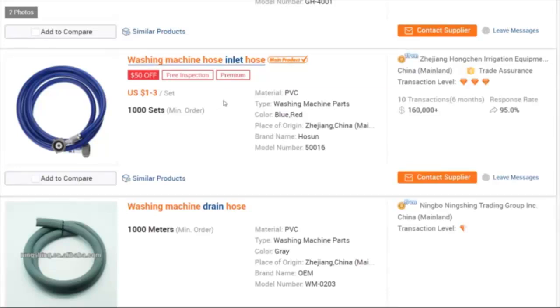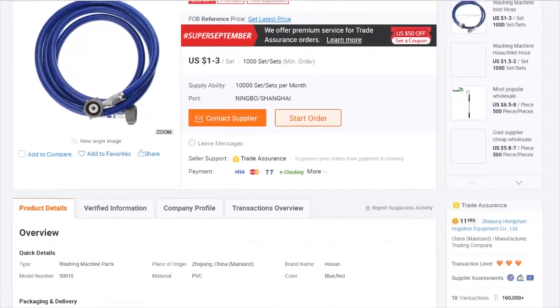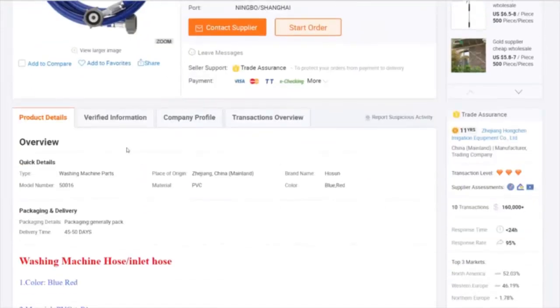Once I feel confident that this is a hose I might want to sell myself, let me show you how easy it is to contact the company. Down here is where you simply type in your message to the company and tell them that you are interested in purchasing their washing machine hoses and selling them under your brand. It's as simple as that. We're going to give you bonus templates that tell you exactly what to say to suppliers so you sound professional.